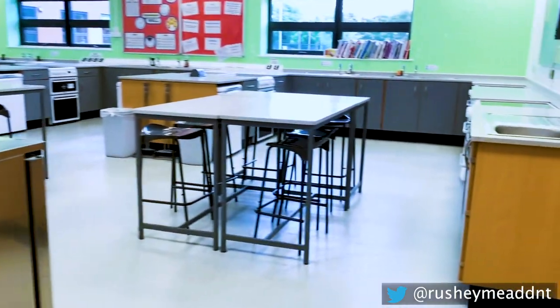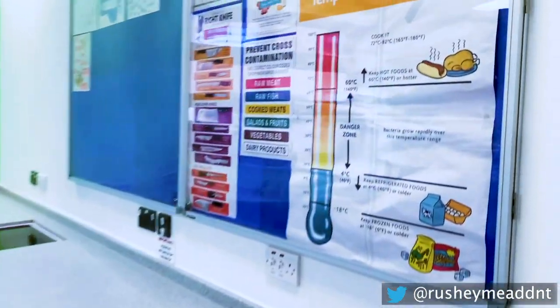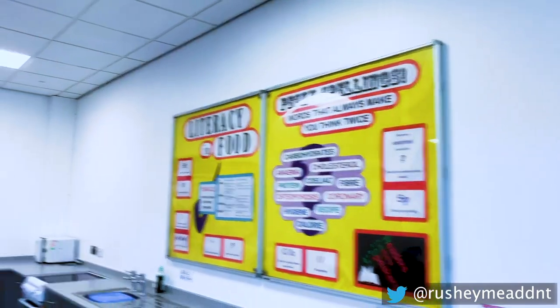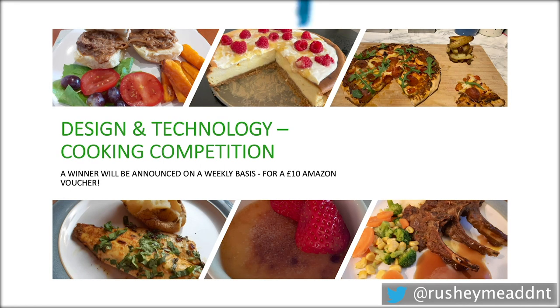Let's take a look at the food preparation and nutrition room. In here, you'll see some of the equipment used by students and some of their work. We also hold competitions that students can get involved with, and here's some of the students' past entries.